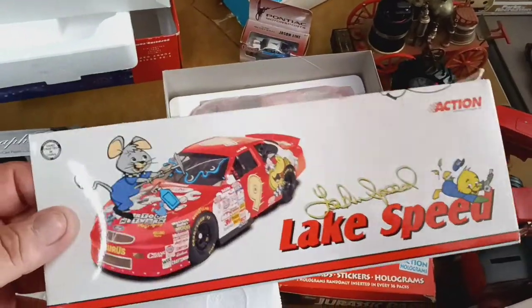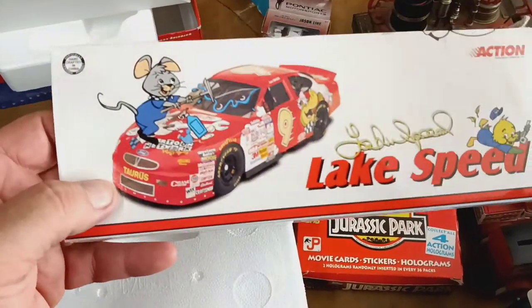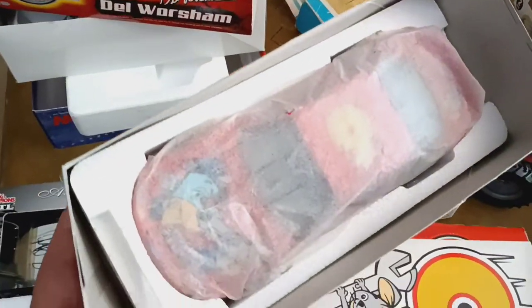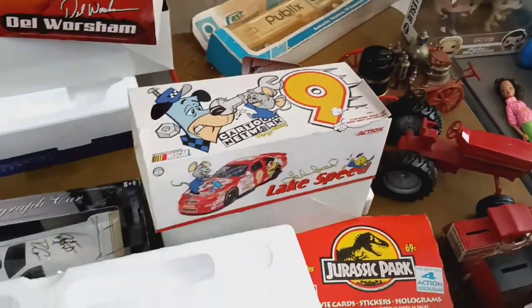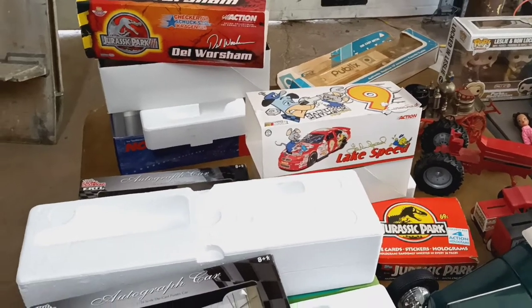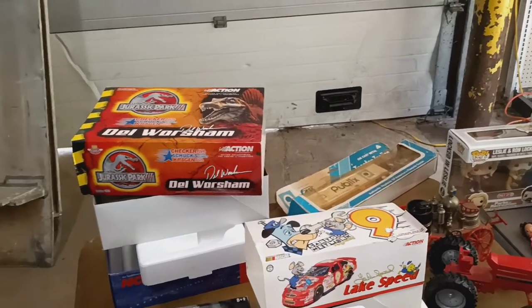I also picked this up — this is the Cartoon Network car. It's got Huckleberry Hound on it, a couple different ones on there, and it's still wrapped. I don't know if you can see Huckleberry Hound right there through the bag — number nine. I usually don't buy NASCAR, but I like anything that has cartoons on it or some kind of old TV show, whether it be like Small Soldiers or anything like that. I collect those cars.